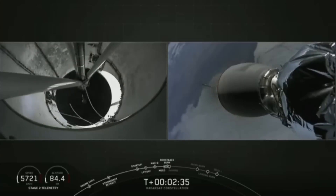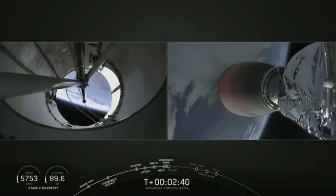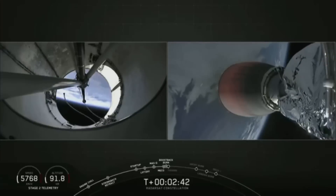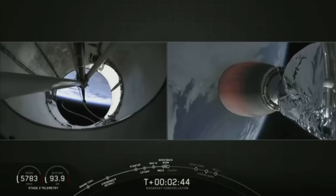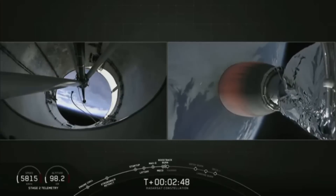So on the left-hand side of your screen we'll watch the first stage as it begins its return back to Vandenberg Air Force Base. On the right-hand side of your screen you can see the second stage as it begins to carry the three radar satellites to sun-synchronous orbit.